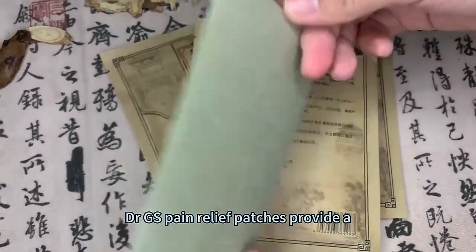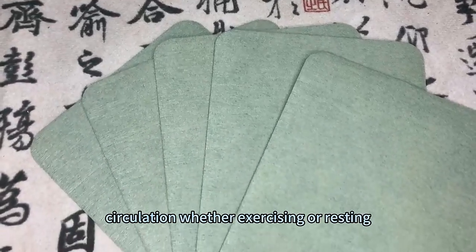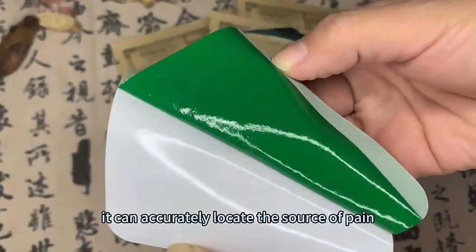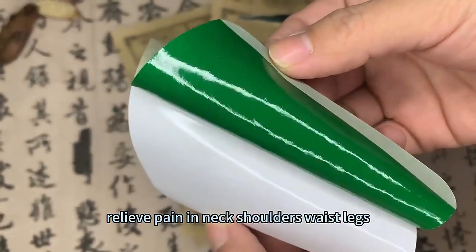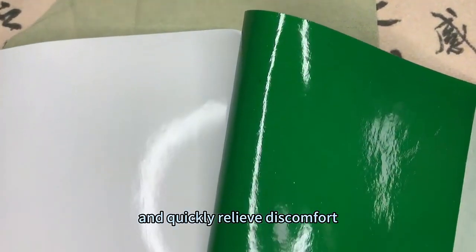Pain relief patches provide a gentle sensation to the body and promote blood circulation. Whether exercising or resting, it can accurately locate the source of pain, relieve pain in neck, shoulders, waist, legs, knees and other body parts, and quickly relieve discomfort.